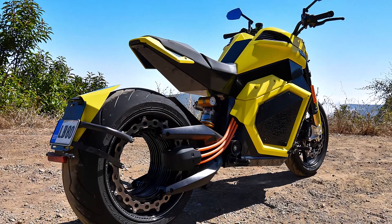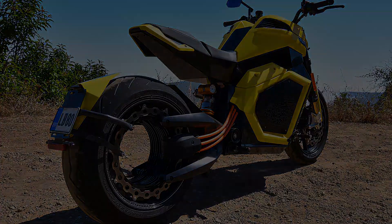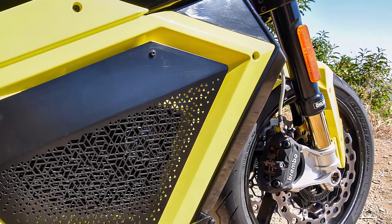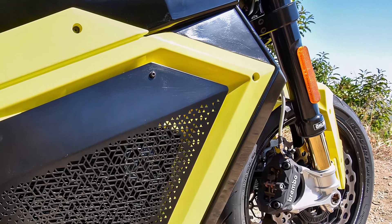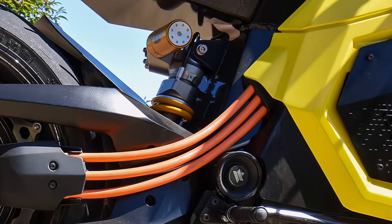The wheelbase measures 60.6 inches, and the seat height is 30.7 inches. For suspension, the Verge TS Pro is equipped with Öhlins USD 4K DJ spring and damping in the front and an Öhlins TTX RT monoshock, fully adjustable, in the rear.